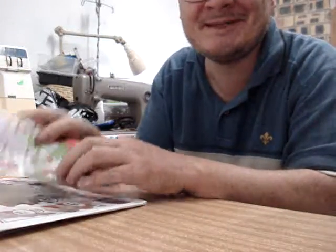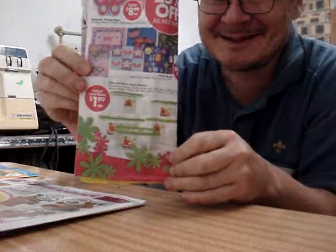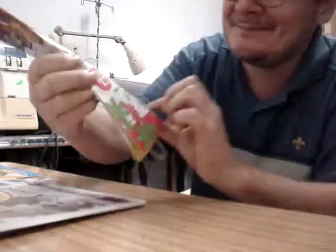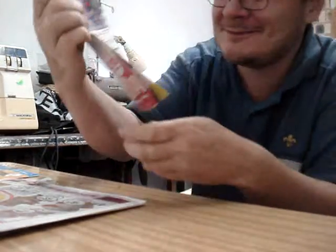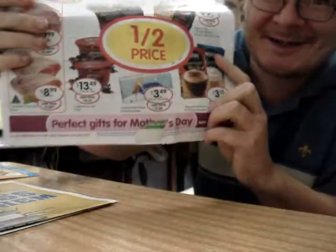Hey, it's Adam. It's been a long time. Thought I'd show you some things you usually get for the Lego. The food store catalogues, they're always good — two dollars for them. And it's Mother's Day.